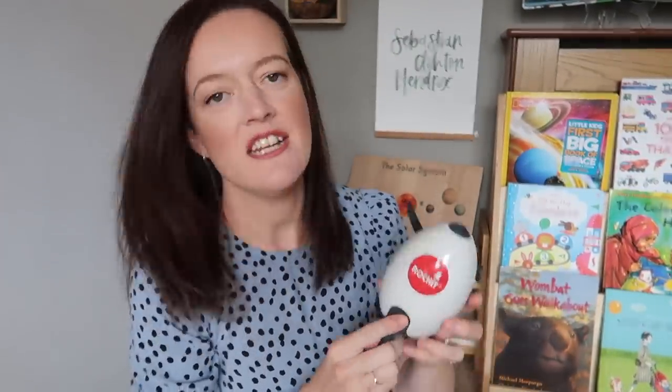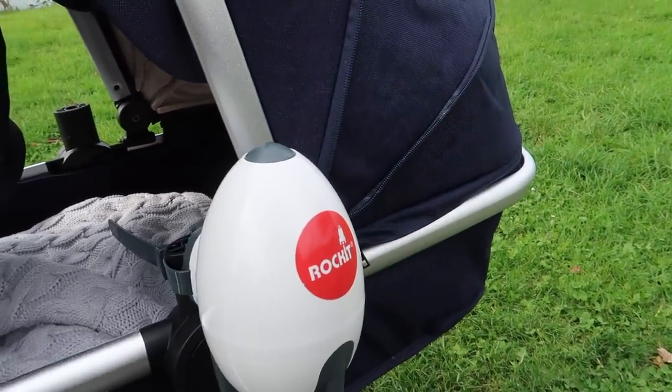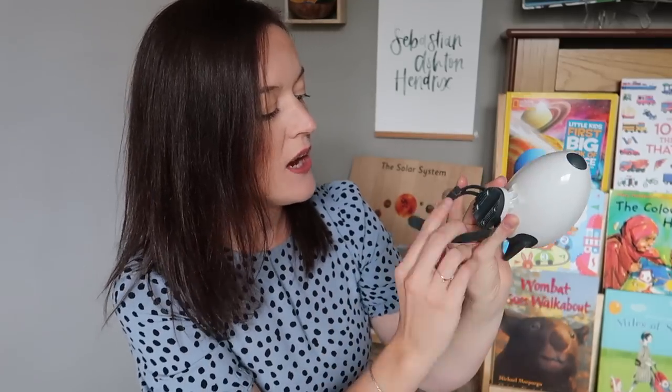The next product is called the Rockit — this is genius. It basically attaches to your buggy and continues to make motion when you stop. I go for a walk religiously every morning with the triplets, but if I'd like to stop and get a drink, the minute you stop moving the buggy the babies tend to wake up because they're used to the motion. This continues the motion — it gives a gentle shake to the buggy. It has a little strap so you can attach it and it continues to rock the buggy, hence 'Rockit.'